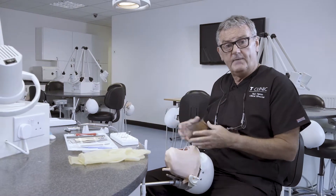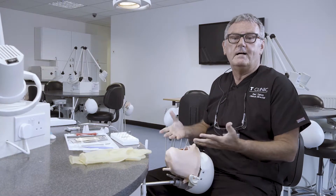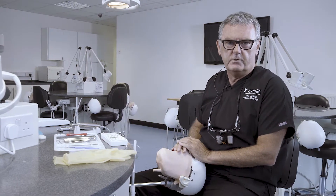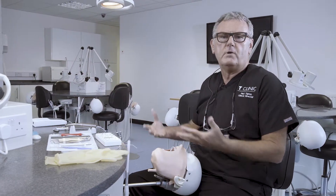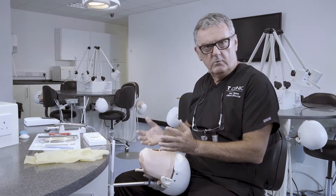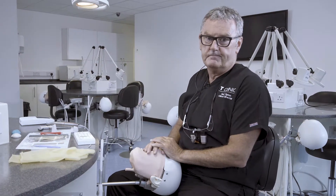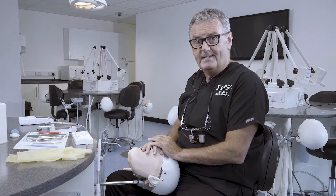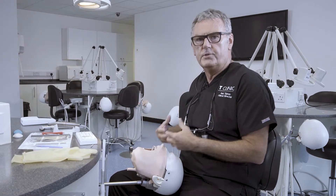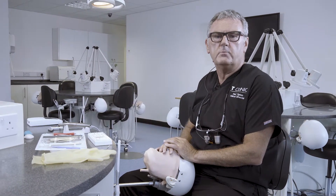One of the problems we face in this day and age is the fact that most of our universities do not have the ability to start training our students to the degree that is required. Hence we find an awful lot of dentists who've been qualified need to come on these courses to upgrade their skills. That, together with the NHS and the de-skilling that goes on in the NHS, means that we need to constantly start preparing teeth on our phantom heads to retain the skills that we need.